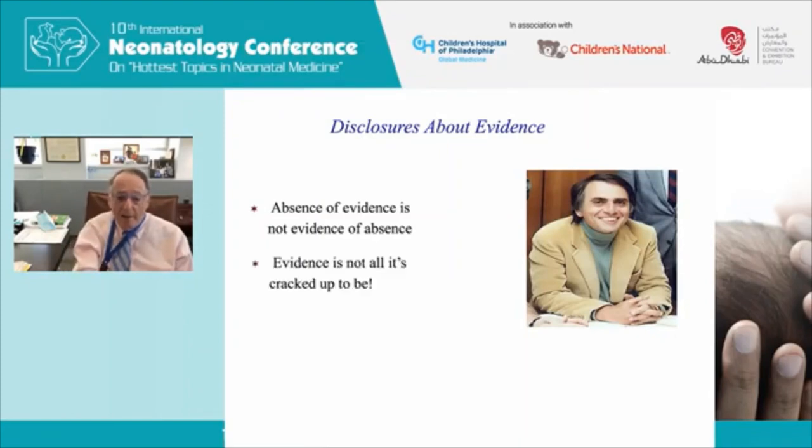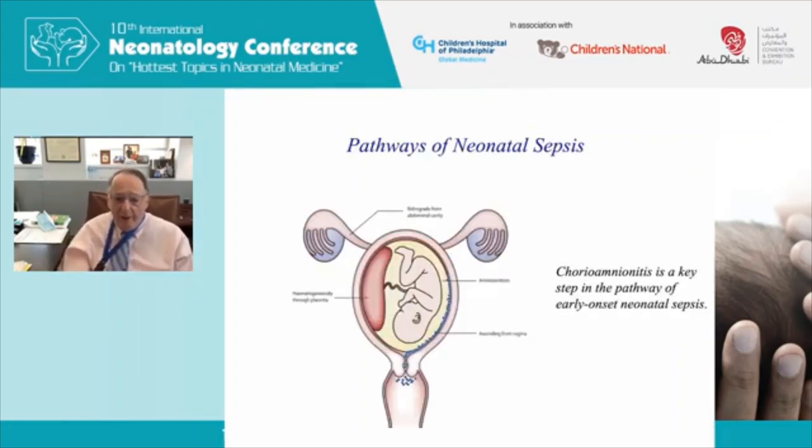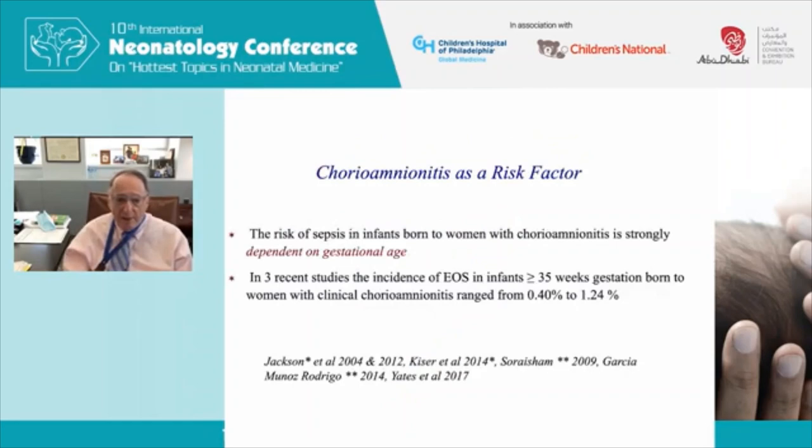We have to accept wise scholars and observational data in our management of babies. Babies can get infected by four pathways: retrograde infection from the abdominal cavity, infection introduced at amniocentesis, hematogenous dissemination through the placenta — the so-called TORCH infections — and ascending infections from the vagina. Ascending infections lead to chorioamnionitis, now called intra-amniotic infection, which is a key step in the pathway of early onset sepsis.